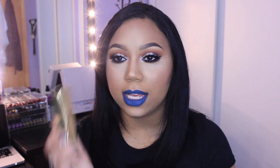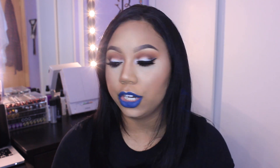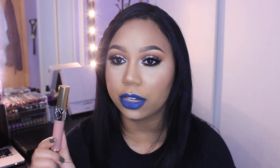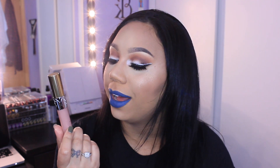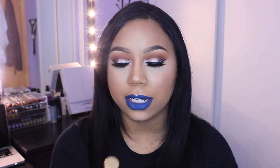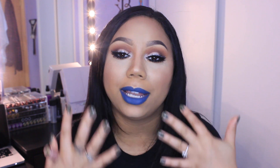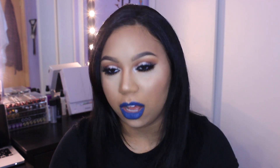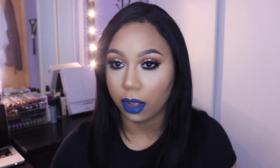So the next thing I got is this YSL lip gloss, and this is in the color Nude Karat. I have been seeing this everywhere — I saw it first on Mac Daddy's Instagram, and then on Beauty by Rosita's YouTube. She applied it on camera and it looked so beautiful. It just kind of smells like plastic though.